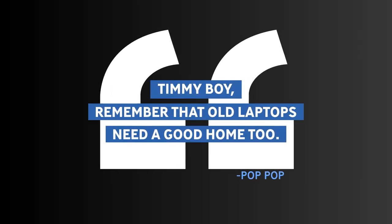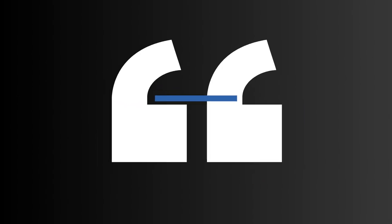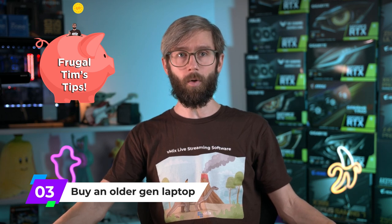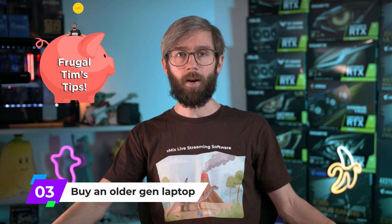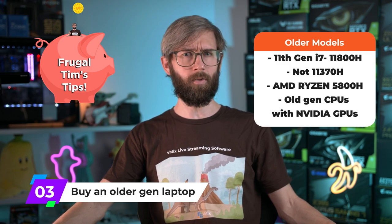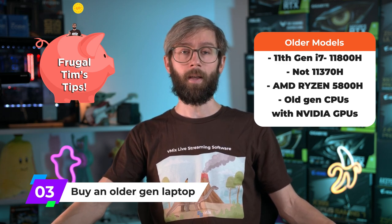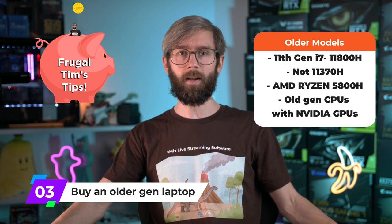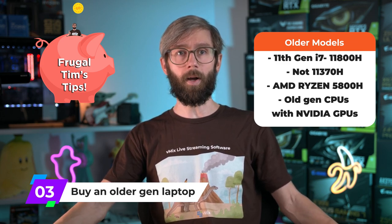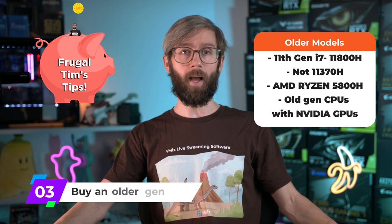Old laptops need a good home too. As newer models hit the market, last-gen CPUs end up on the sale pile. On places like Amazon, sellers trying to clear old stock will sell laptops cheaply. Look out for 11th gen Intel i7 CPUs — make sure it's the high-end ones like the 11800H and not the lower 11300 models. The Ryzen 5800H is also still a decent option. We have plenty of 9th and 10th gen i7 laptops around the office and they still do the job — just don't buy an older AMD laptop prior to the Ryzen 4800H.